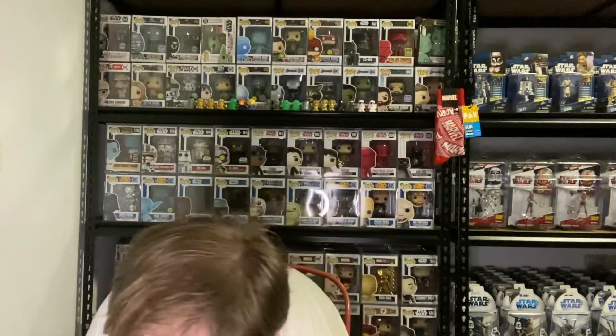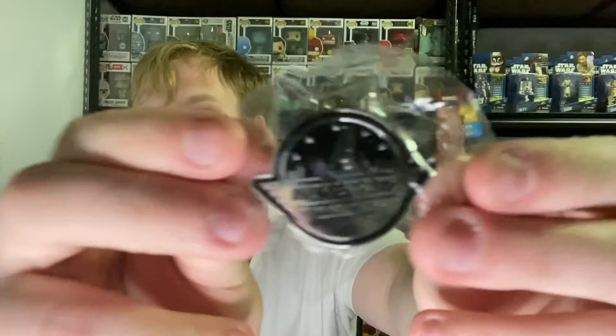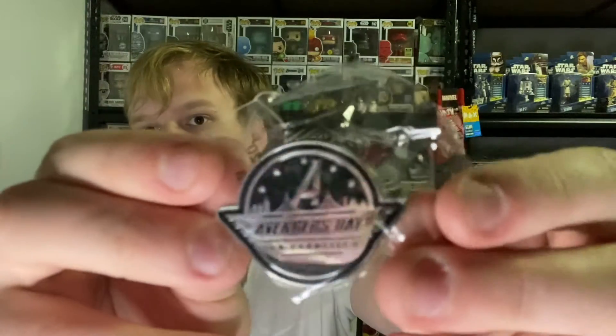I'll do that first — the pin. So yeah, Avengers, or A-Day, Avengers Day San Francisco pin. Well, that's it right there. Pretty cool, a little hard to see. Pretty neat though.